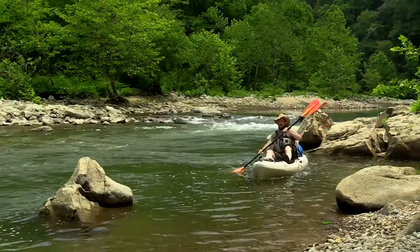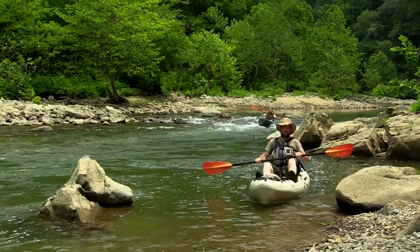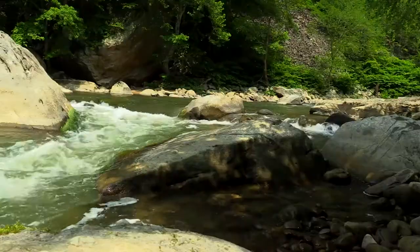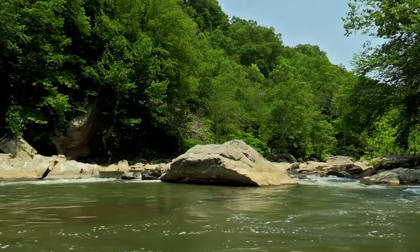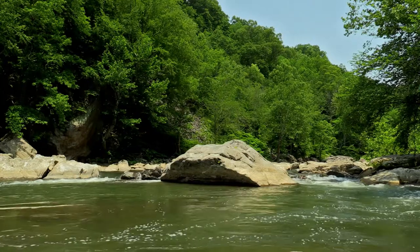The river only remains calm for a short stretch before the paddler reaches the Pinball rapid. At over a hundred yards long, with multiple drops and boulders dotting its course, it is also wise to portage if you're not a skilled paddler.